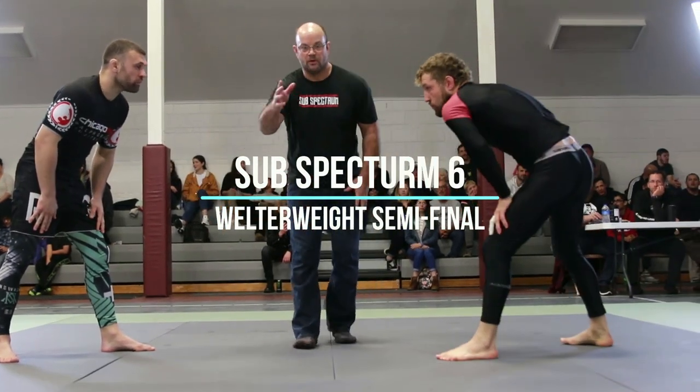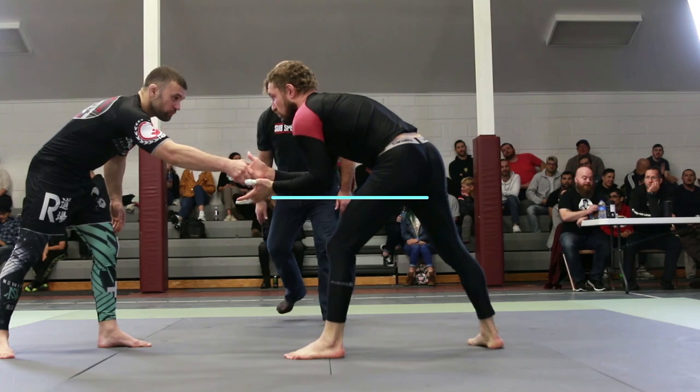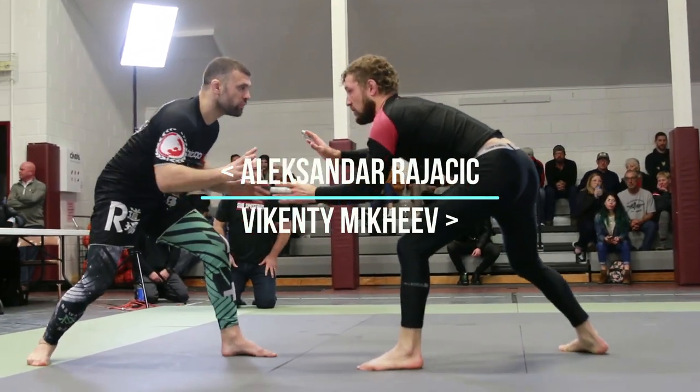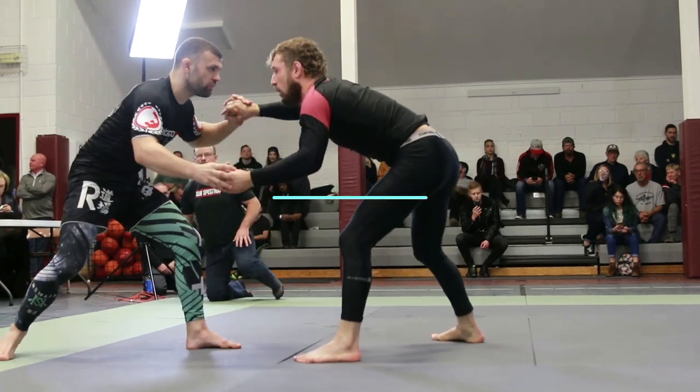This is our first welterweight semifinal. On the left hand side we have Alexander Rahacic of Chicago MMA and on the right hand side we have Vikente McKeave of Topeka, Kansas.